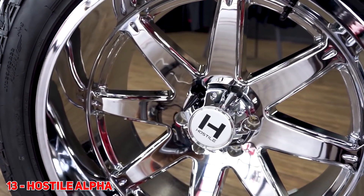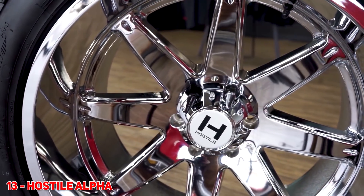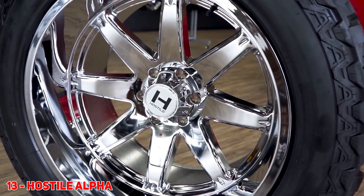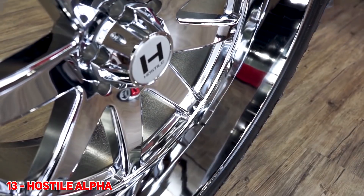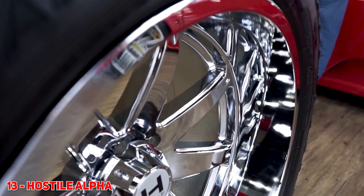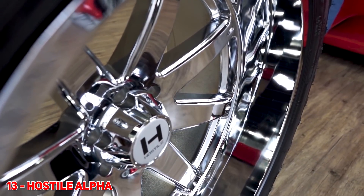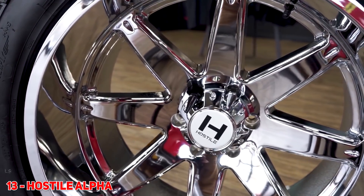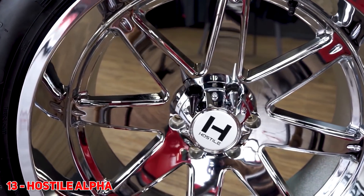For lucky number 13, we've got the Hostile Alpha. Junior called it way back in the day — he said this was gonna be a hot wheel when it came out at SEMA, about three years ago. The Hostile Alpha is a super clean design. It's got that blocky spoke. It's the first of the hybrids that really took off with that deeper dish, the concavity to it, but still having a decent sized lip on it. So you're gonna continue to see the Alpha do super well in 2020.